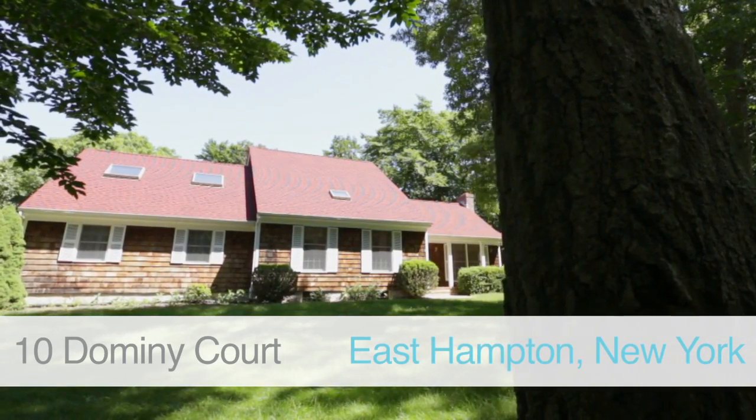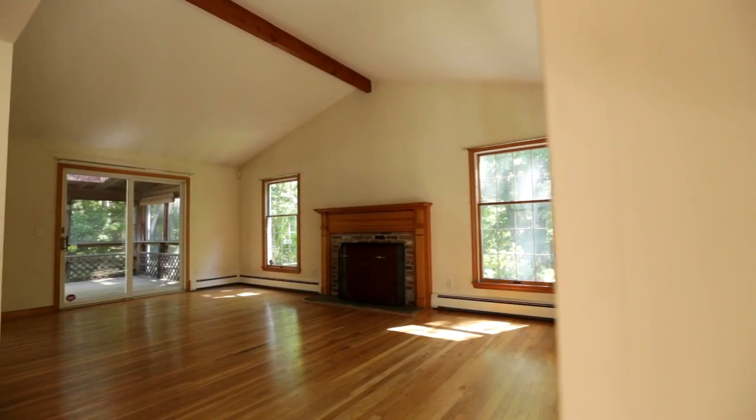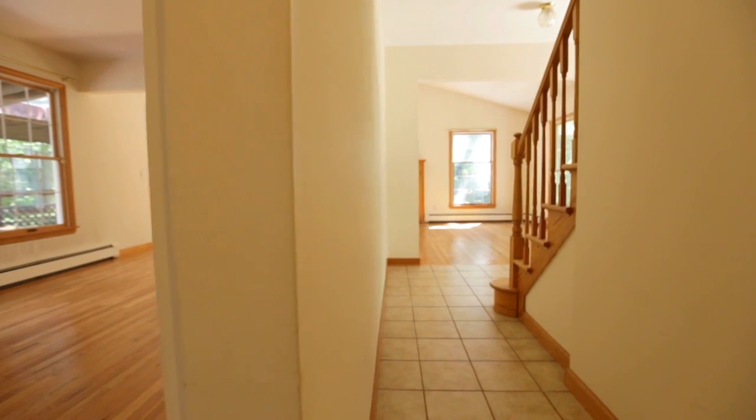At one acre of land, very close to East Hampton Village, 10 Dominique Court is one of the best deals on the market right now. You have a partially finished basement, four bedrooms, two and a half bathrooms, with incredible light throughout the house.